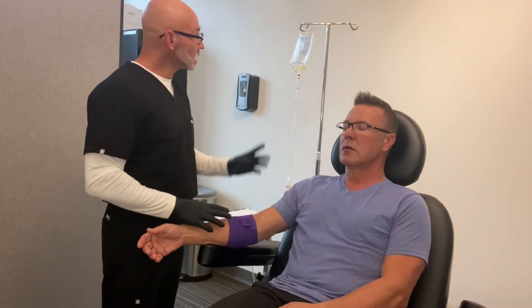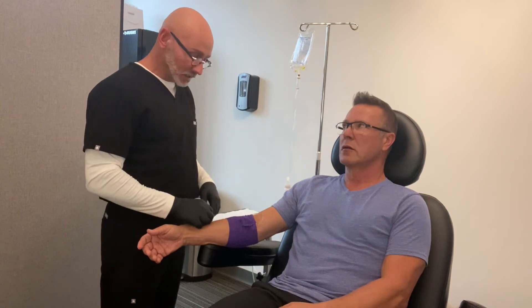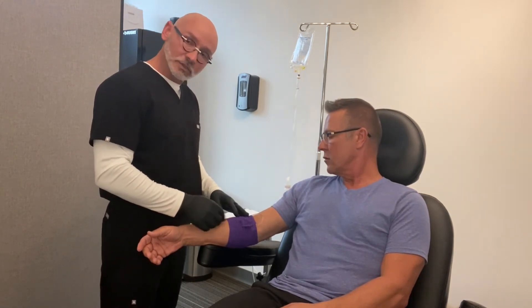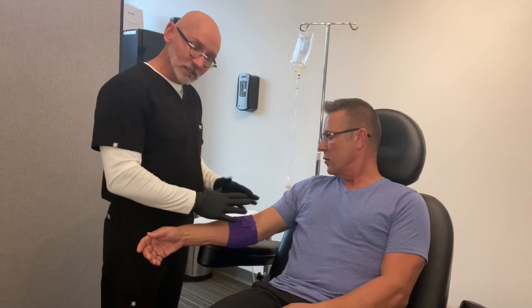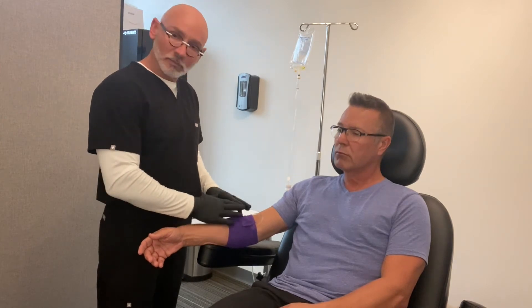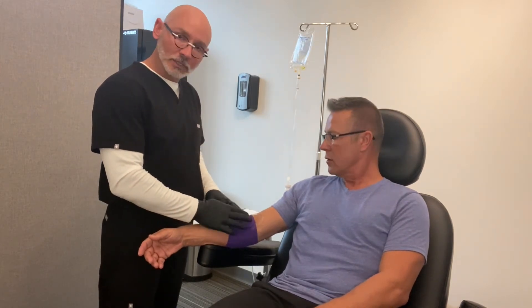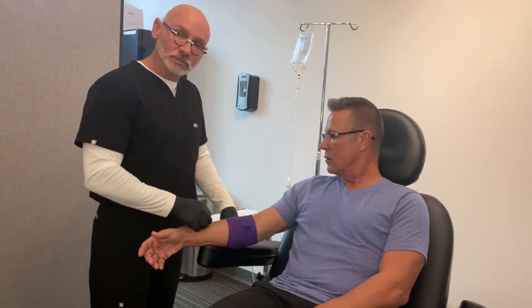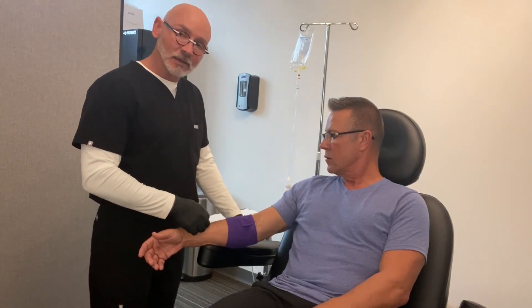We're going to check back with Roger — his IV is completed and he's already had his glutathione push. So I'm just going to take his IV out and wrap his arm in some Coban. He can take this dressing off in about an hour. There won't be any tape on there, so no worries about pulling any hair. The Coban is much more comfortable. We'll check back with Roger in a couple of days and see how his symptoms are doing.